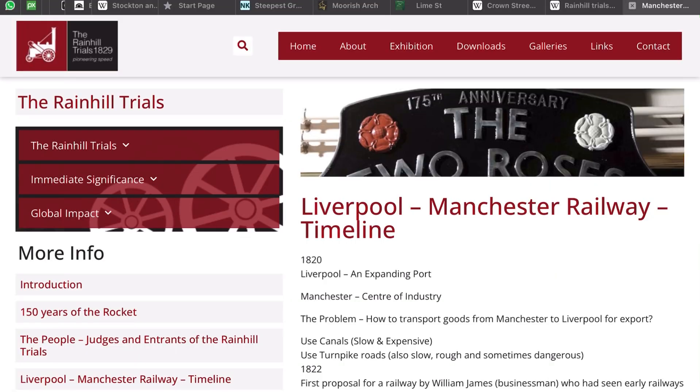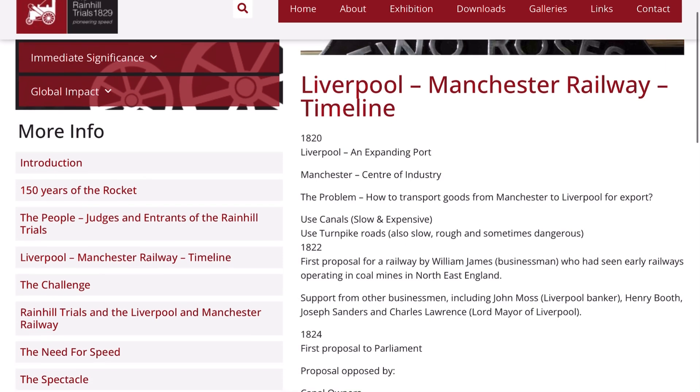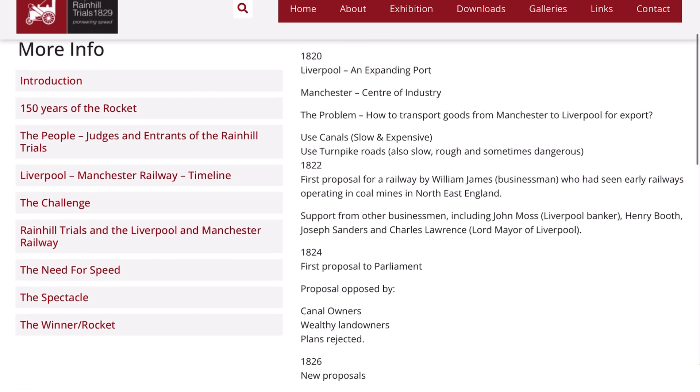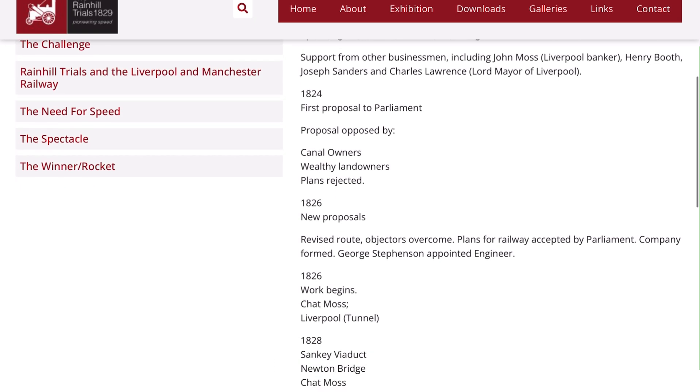We have a timeline starting from 1820. Liverpool is expanding, Manchester is the centre of industry, and the problem that needed to be solved was how to transport goods from Manchester to Liverpool. Canals were slow and expensive, so in 1822 the first proposal for a railway was brought about. In 1824 the plans were rejected, and then in 1826 new proposals and a revised route were approved — this is where George Stephenson is appointed engineer and work begins on Chat Moss.